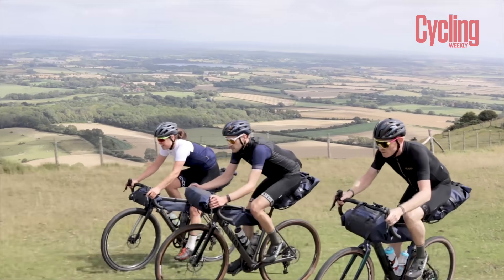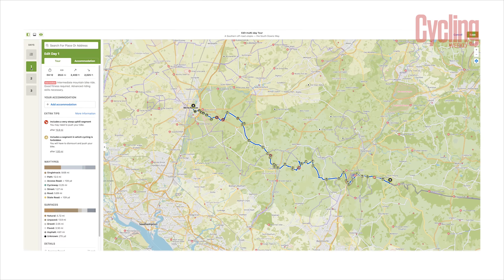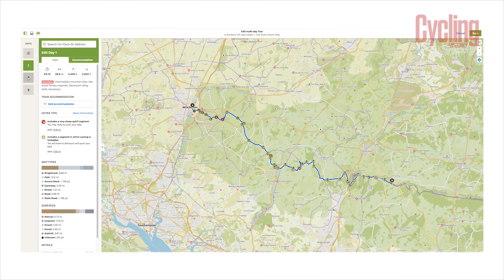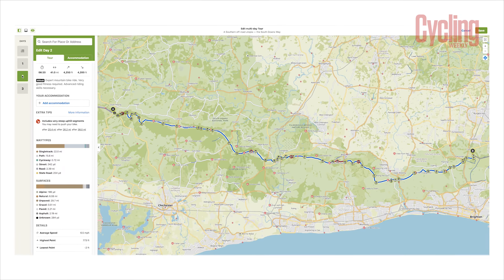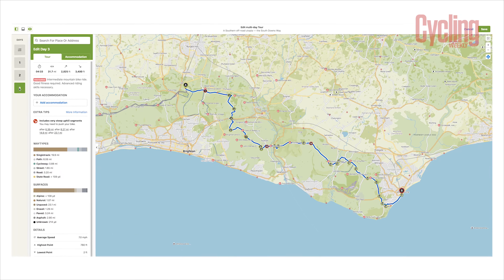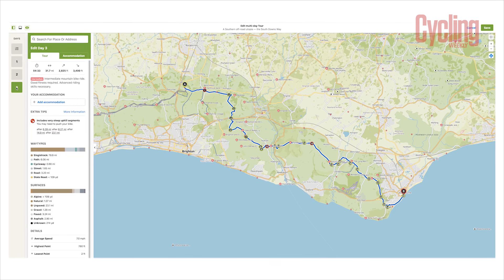It's a really good option for beginner bikepackers because you're never far from a village with a pub, shop, or even a train station along the way. You could recce a day or two as individual rides and link them together. The South Downs Way is also part of the bigger King Alfred's Way loop.